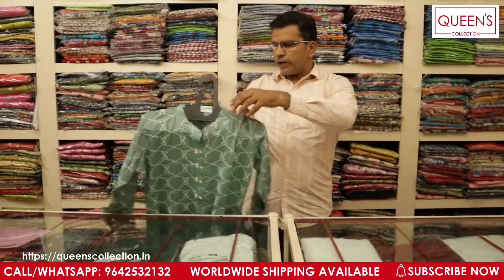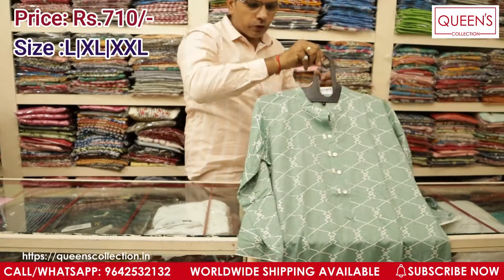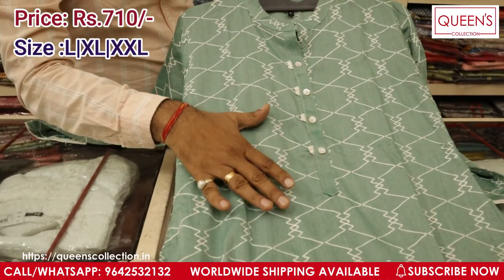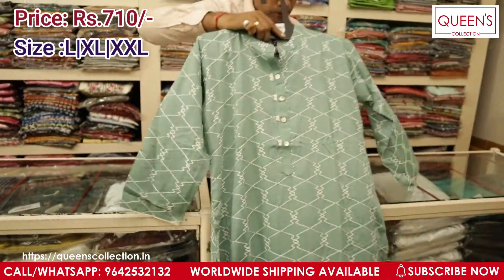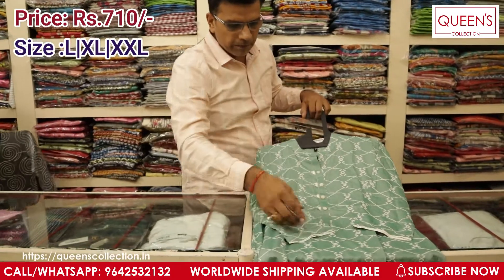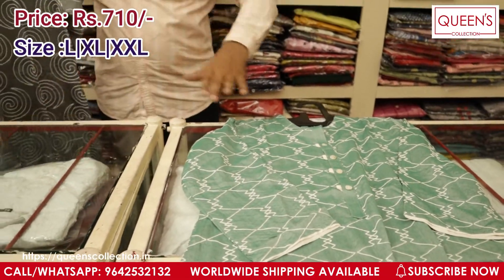The next piece is again very different — I have got 6-7 designs in this and the colours are really good, all English colours, all decent colours. I will be showing all the colours. This is total embroidery work done — it is not print — and the work is done in the front as well as the back. It is very heavy rayon quality fabric and the price for this one is ₹710 only. You also get white colour piping in the sleeves so you can pair up a white colour bottom.